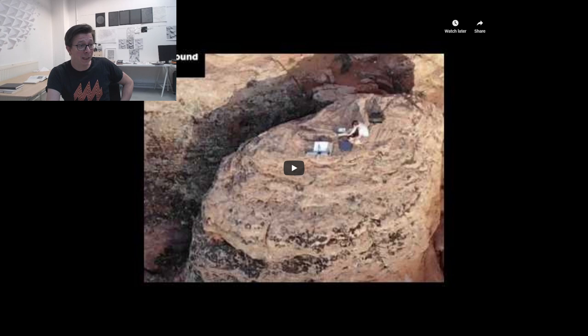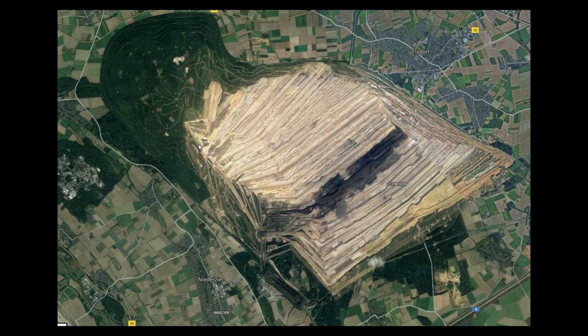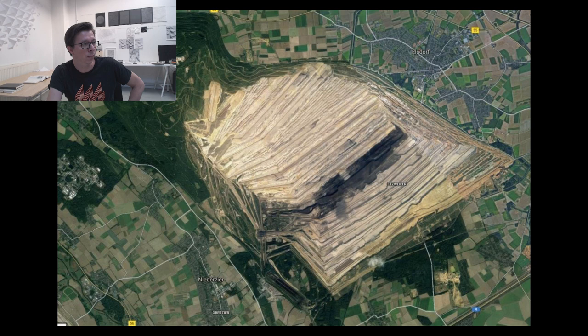Now I'm going to talk about something completely different — the Hambach coal mine. It's a location not very far from Brussels, one of the largest coal mines in Europe, about two hours drive from Amsterdam and one and a half hours from Brussels. When I heard about this place, I couldn't believe it was so close to Brussels and I couldn't understand the scale of it. It was very weird that I'd never heard of it. I rented a car and drove there to see it myself, and I also took my drone to shoot pictures and images.